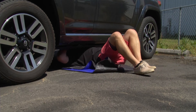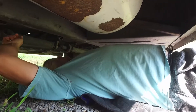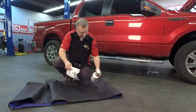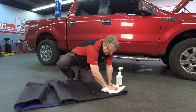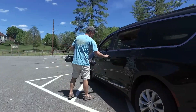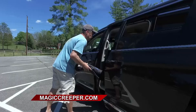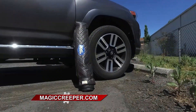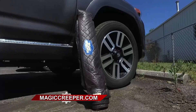Once you're under there, the Magic Creeper can move forward and back, side to side, and glides along any surface — rough or smooth. The Magic Creeper is going to be your hero. When you're done, it cleans up super easily — just use your favorite spray cleaner and you're good to go. Wrap it up, throw it in the car, behind your seat, under the seat, or in the trunk. The Magic Creeper goes wherever you go and can get you out of a tough spot. Check out the authentic Magic Creeper at MagicCreeper.com.